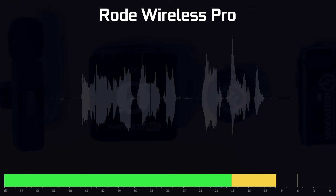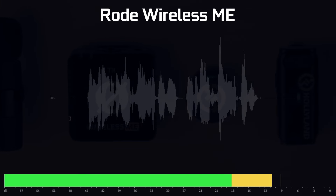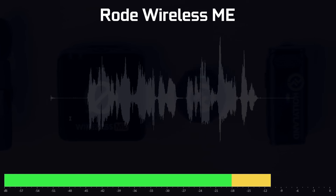Here's the sound of the Rode Wireless Pro versus the Rode Wireless ME. With a little bit of post-processing, I'm very confident you can make the ME sound exactly like the Pro version — great for intercutting or getting the most out of this budget-oriented wireless microphone.